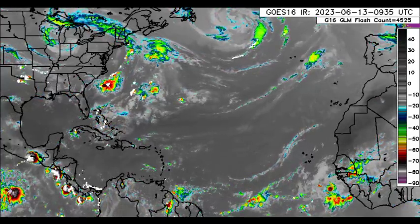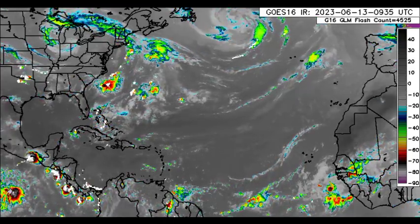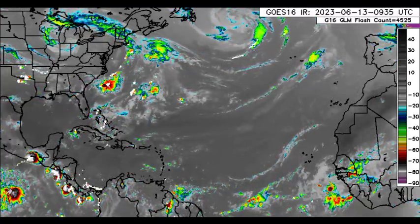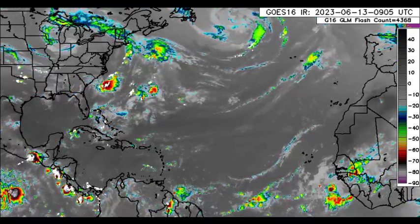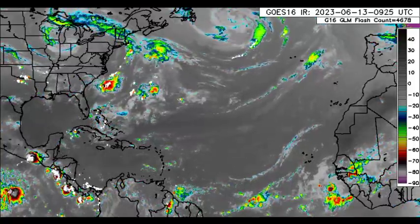Hey everyone, it is Dani and welcome to this update video. I hope you guys are having a really wonderful start to the day. In this video, we'll be taking a look at what is currently happening across the North Atlantic, as well as what is expected in terms of the rainfall activity. We'll be looking at the model ensemble track, the ocean heat content, as well as the Saharan dust.